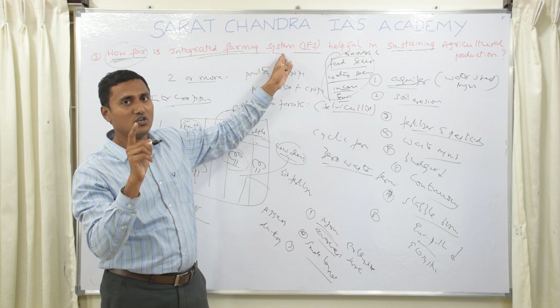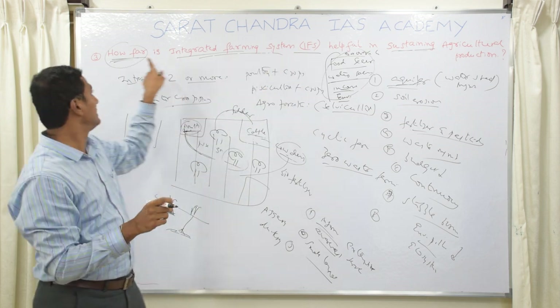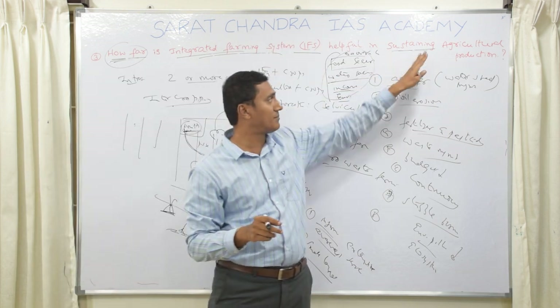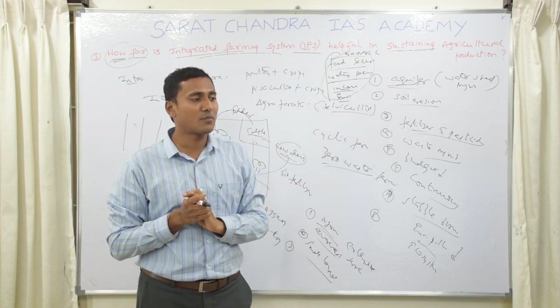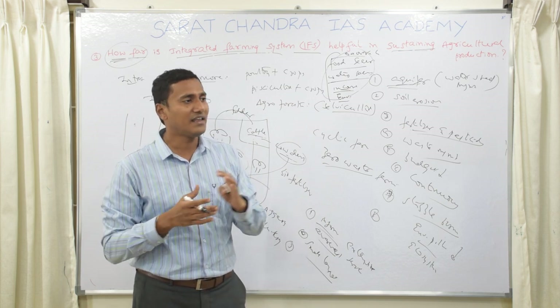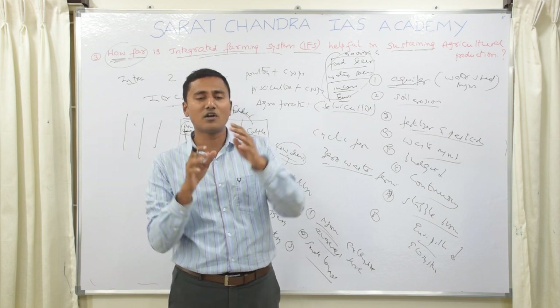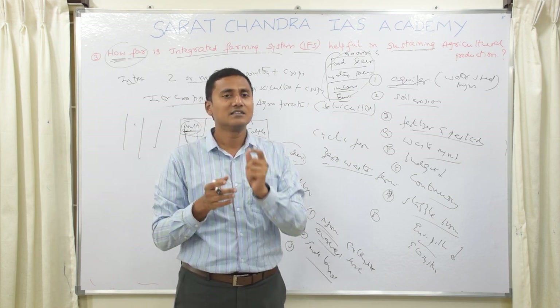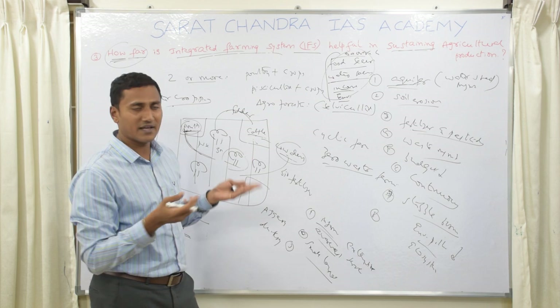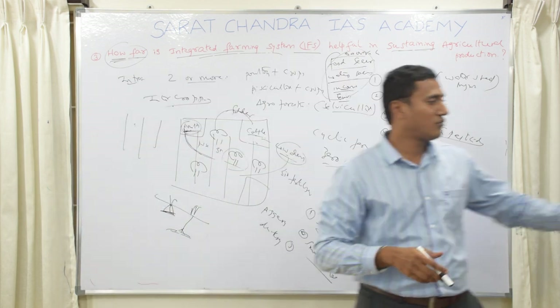In any question, you get marks for addressing all parts of the question, providing your own solutions or suggestions, discussing something beyond the question in the conclusion, and adding creativity such as diagrams or flowcharts.